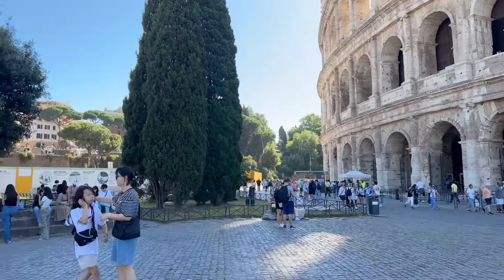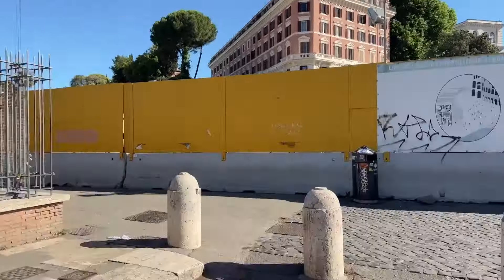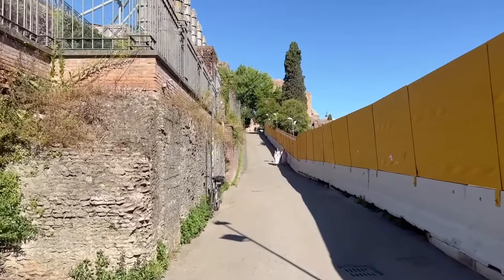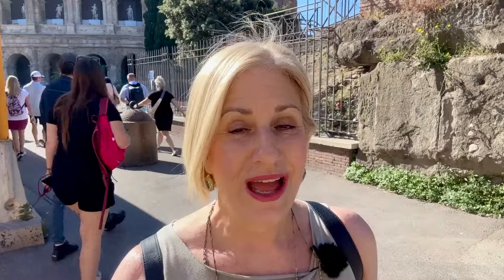Back here at the Colosseum, we're now going to head to the third entrance to the Roman Forum and Palatine Hill. But first, I'm going to show you something that may look like it's an entrance but it's not — though there is something special to see there.